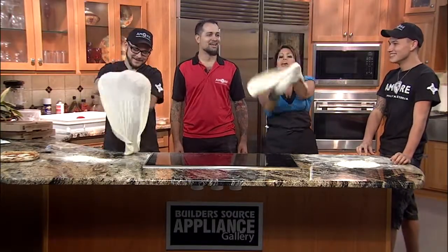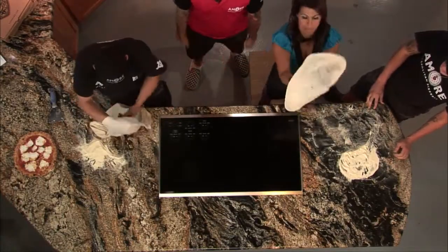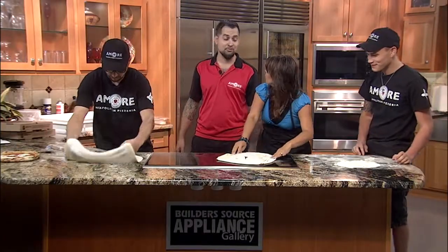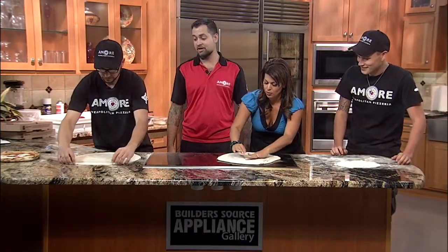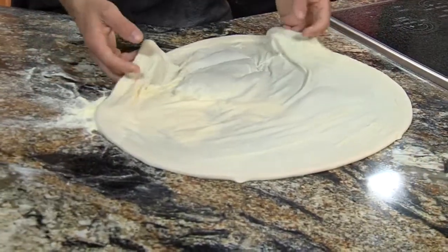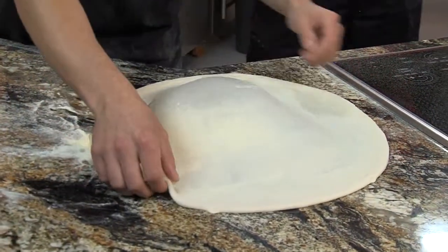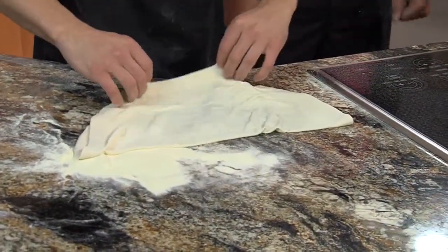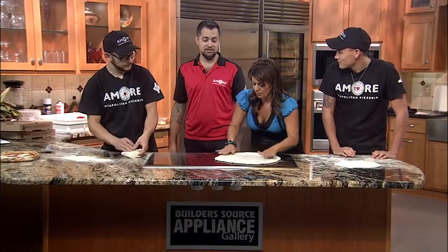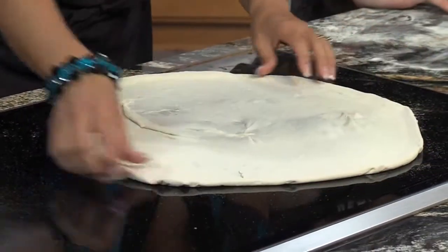Gabriel, talk to us about your new menu. We just released a new menu for our one-year anniversary. We've added a specialty pizza section and a New Mexico pizza section — we're actually the only certified pizzeria in the world that serves green chili. We also added calzones and paninis. The original way to make paninis was in a pizza oven, so we added those to our lunch menu.